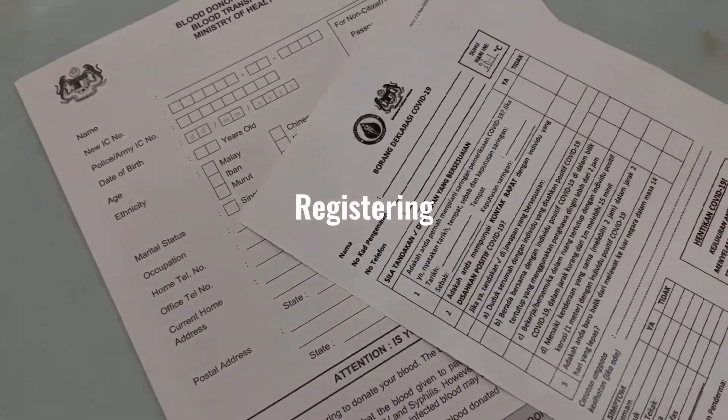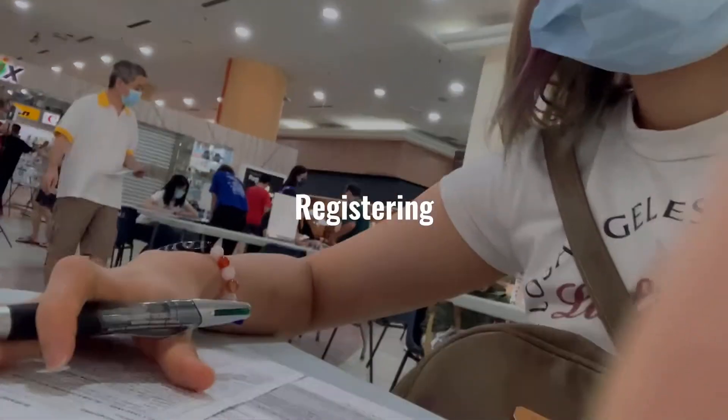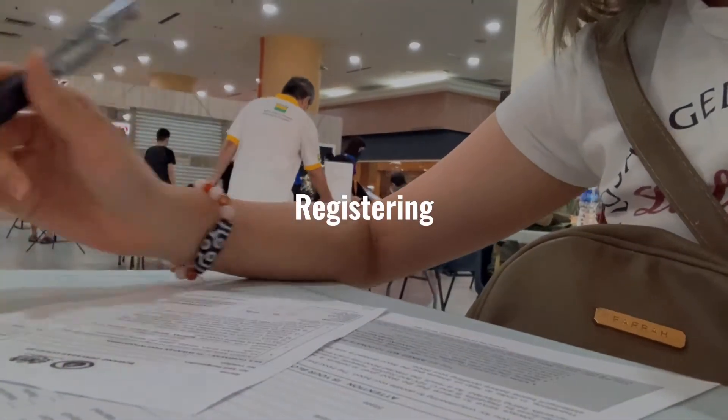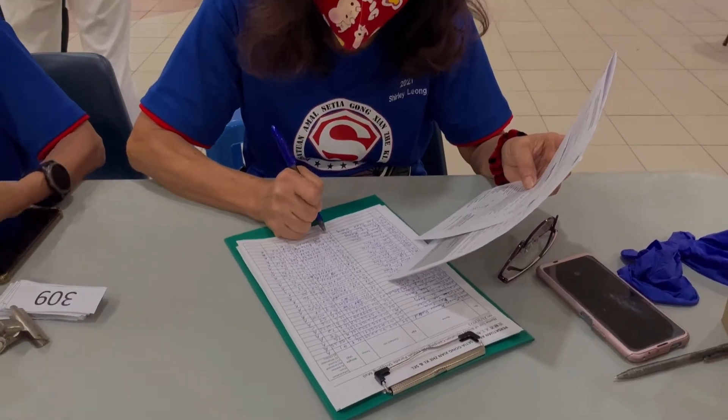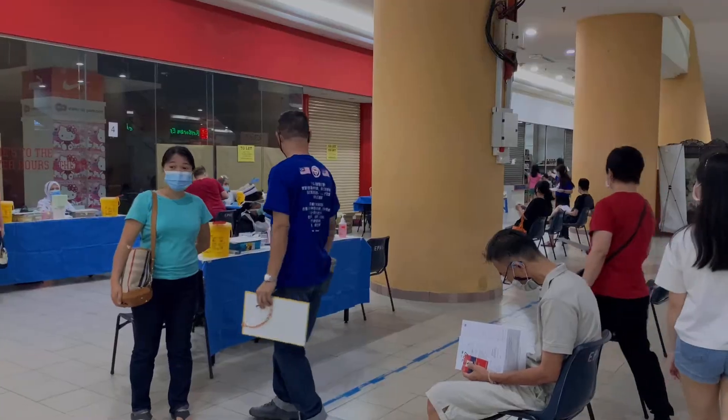Hi guys, this video is about my first blood donation experience. At first, you have to fill in the form for registration. After filling in the form, we have to wait for the next session.